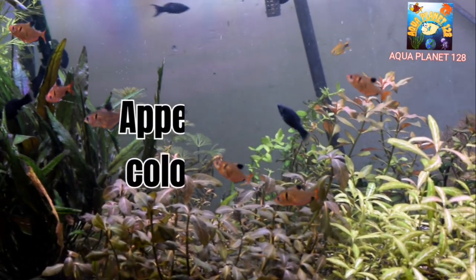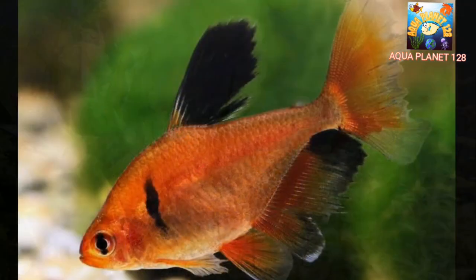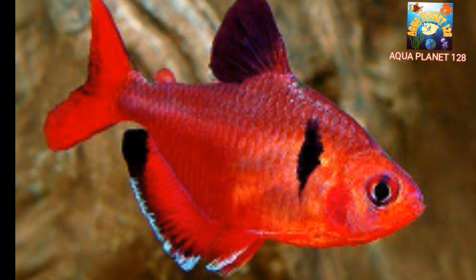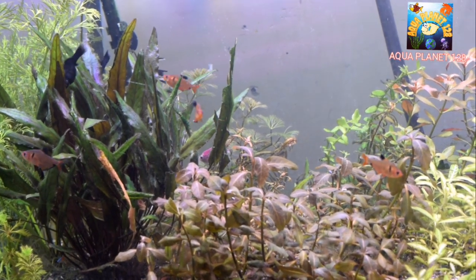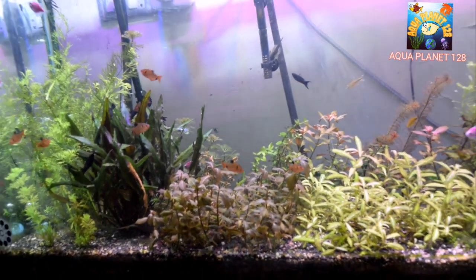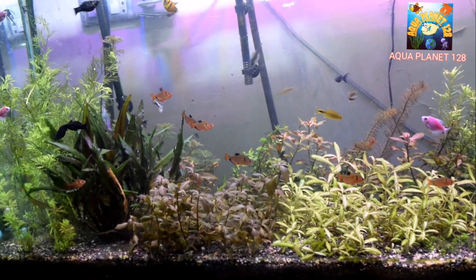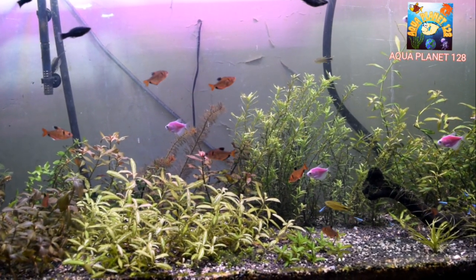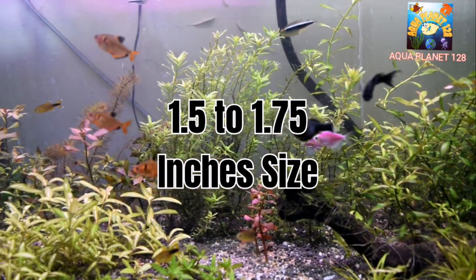Now let's talk about the appearance of the Serpae Tetra. The deep red color adds to its popularity. The body is flat and tall. A black comma-shaped spot is present just behind the gills. The dorsal fin is predominantly black with a white edge, and the other fins are red. The anal fin is edged in black with a splash of white at the leading tip. It has a very unique color combination which attracts viewers. It is not a very large fish — it reaches 1.5 to 1.75 inches when fully grown.